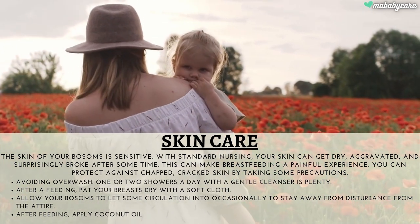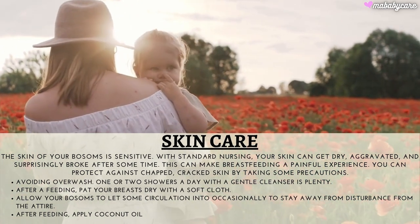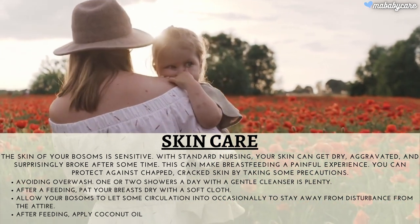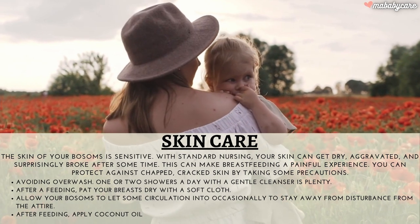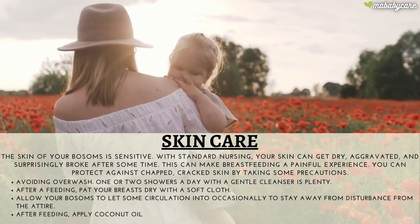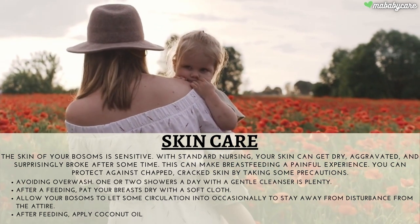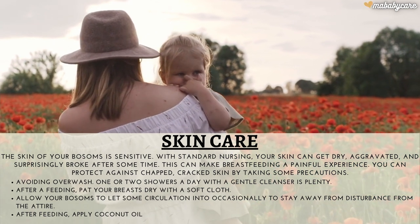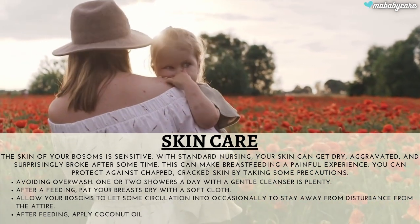You can protect against chapped, cracked skin by taking some precautions, like avoiding overwashing. One or two showers a day with a gentle cleanser is plenty. After a feeding, pat your breasts dry with a soft cloth. Allow your breasts some air circulation occasionally to avoid irritation from clothing.